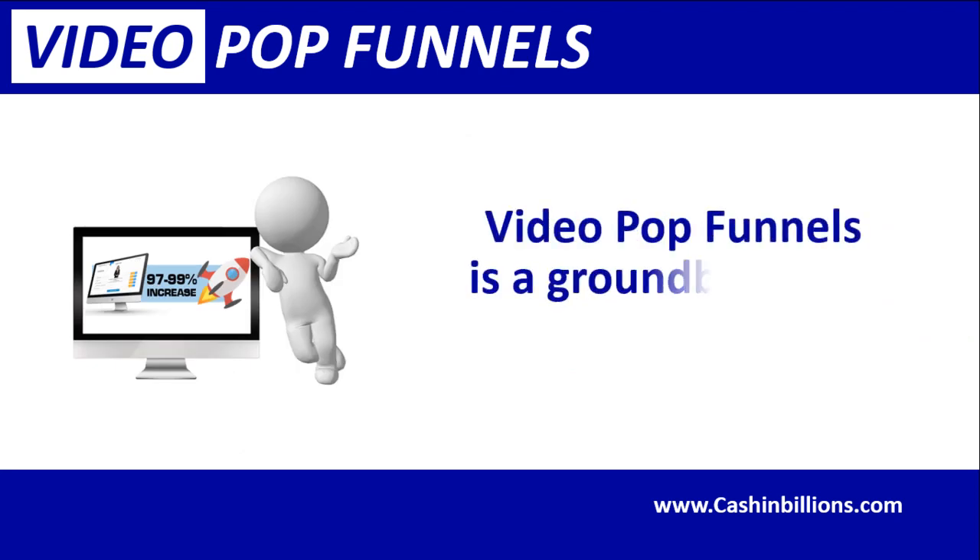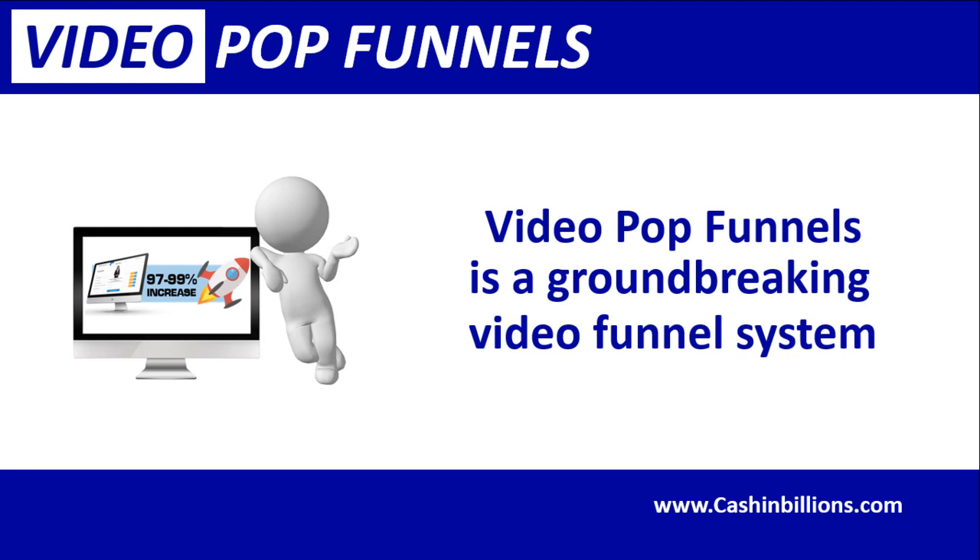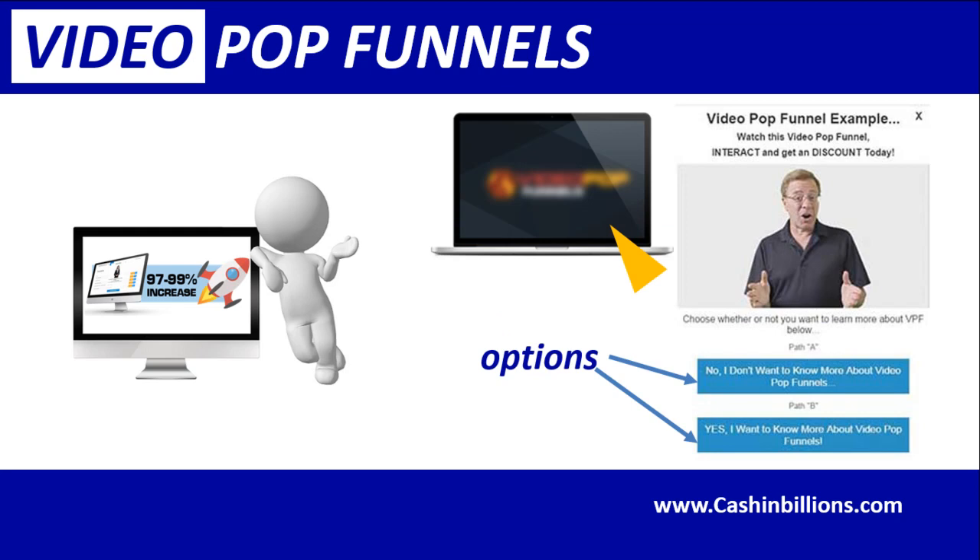Video Pop Funnels is a groundbreaking video funnel system, and I guarantee you have never seen anything like this before. It is going to be one of the most valuable business tools of the year. It starts with a simple video, such as a short clip that plays in the corner of a website upon entrance, or an exit pop-up video clip.